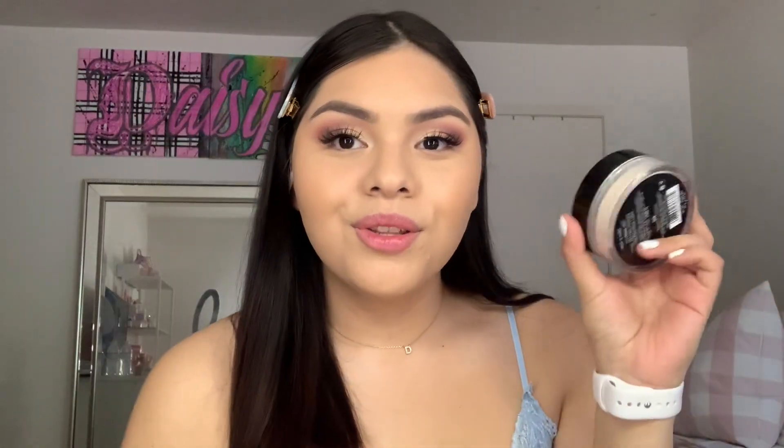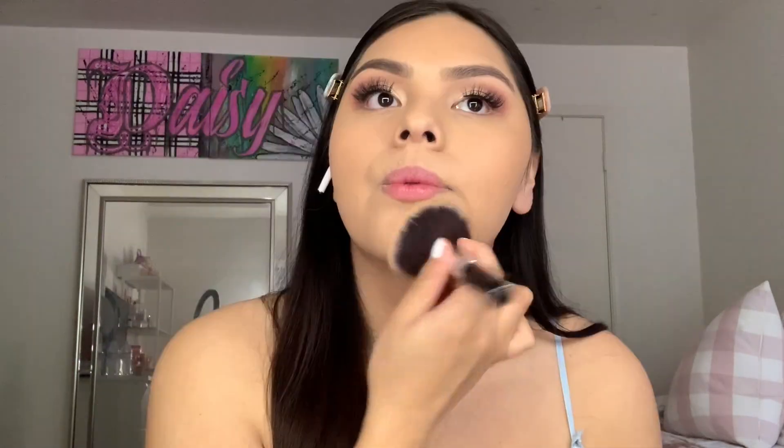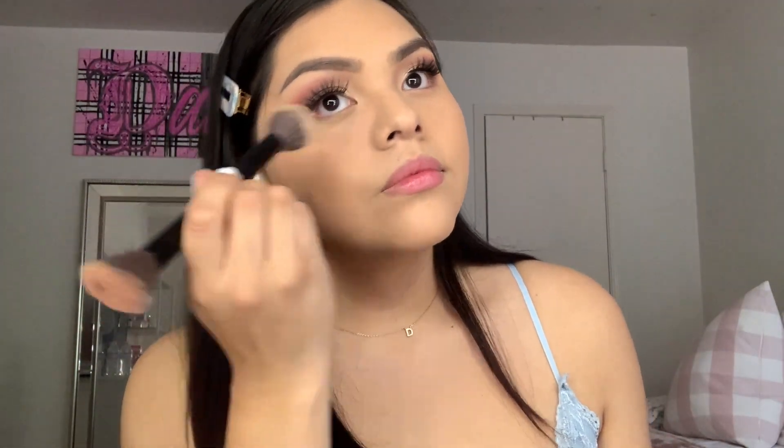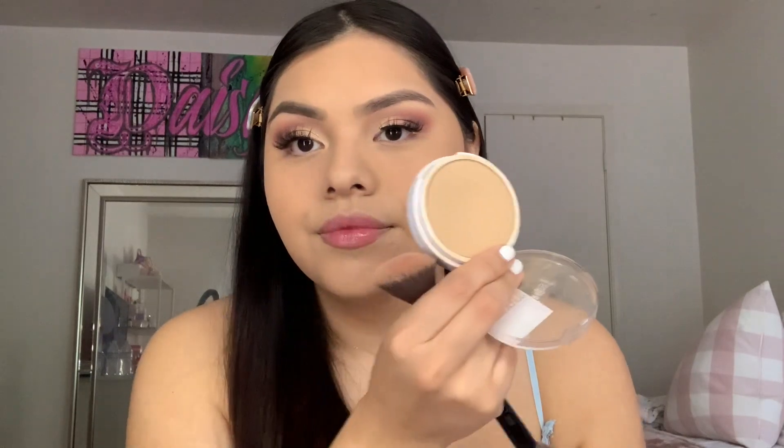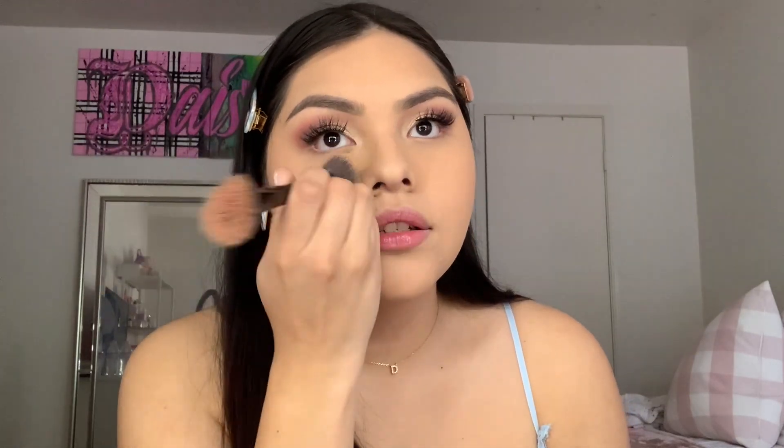Alright guys, the lashes are on — let's finish off the face. I'm looking a little shiny so I'm gonna use the Wet n Wild powder to set, since we used that cream bronzer and dewy foundation. I'm also going to use the Maybelline Super Stay powder, which is really good — mine's a bit dirty so I'll use it for my under eyes. I'm running low on my Make Up For Ever pressed powder, which is my favorite, and this is the closest I've found to it.